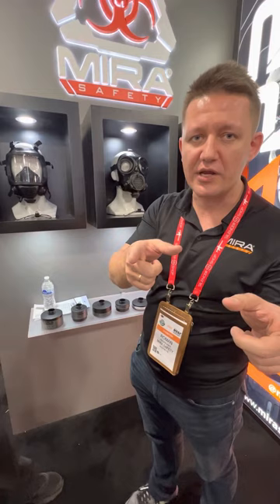We do have a special right now — 20% off during Shot Show. If you guys are interested, that's the CM6M. Thanks for having us on. Hey, check out Mirror Safety!